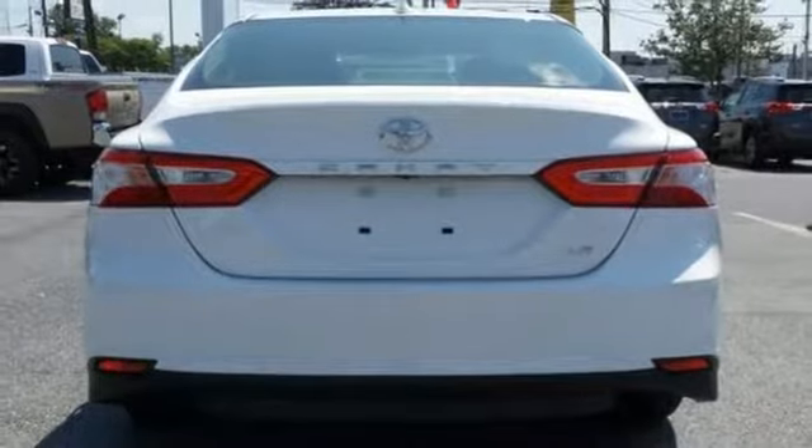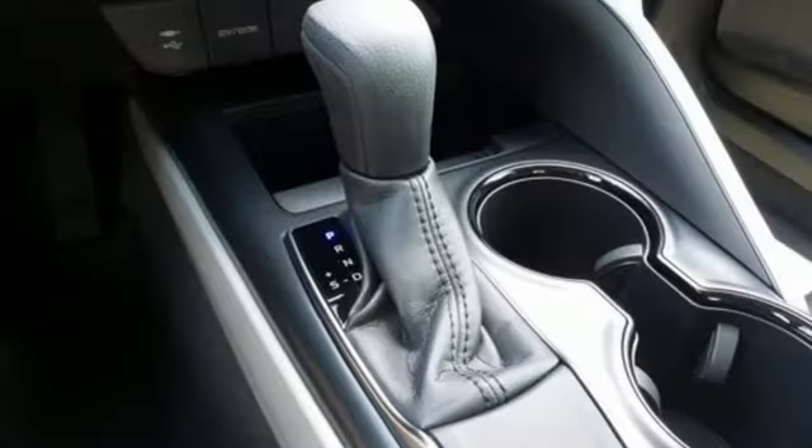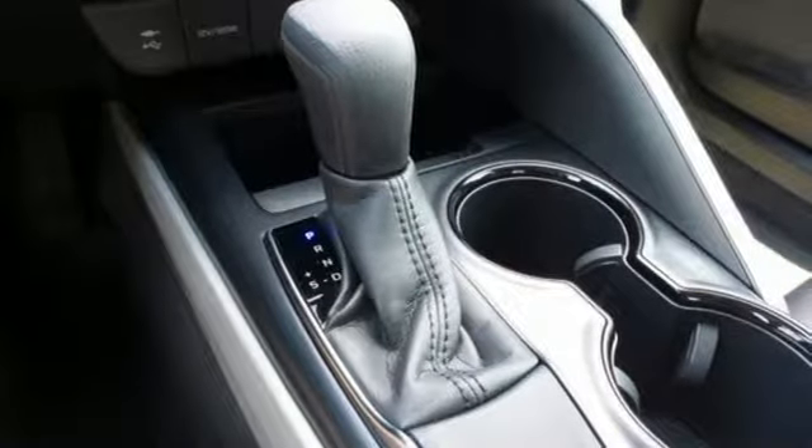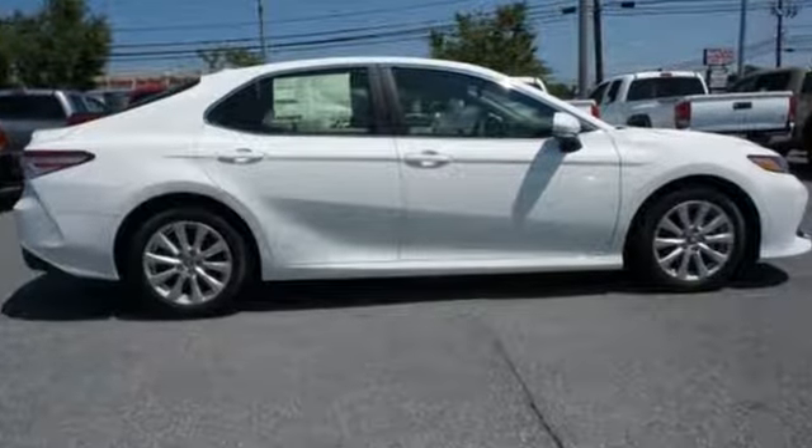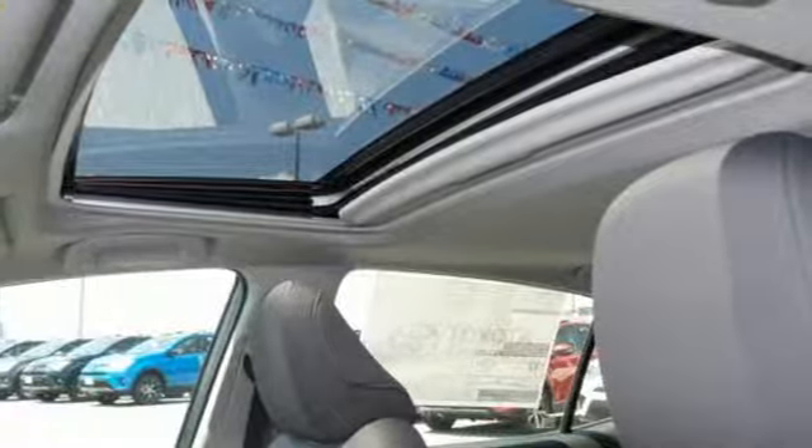Inside, Entune 3.0 audio with connected navigation keeps you entertained and on track, using voice recognition or convenient steering wheel mounted controls. Satisfy your brain and indulge your spirit. Test drive this Camry today.